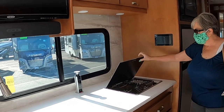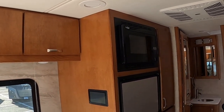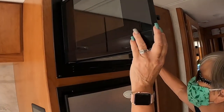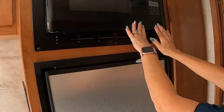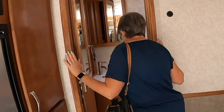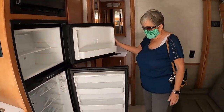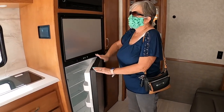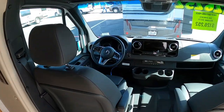Two-burner cooktop. It looks like there's a pop-up microwave — there it is again, the short girl problem. It's a smaller microwave, possibly convection. You do have a bigger walk-in bathroom in this one. The fridge is smaller in both of these units. These are more family vacation, weekend warrior rigs — they're not really going to be the full-time living rig unless you're single. The cockpit is very cool and very comfortable, driving the Mercedes.